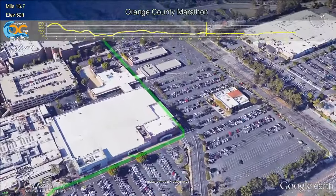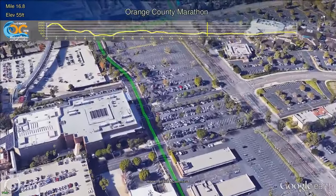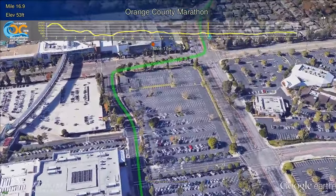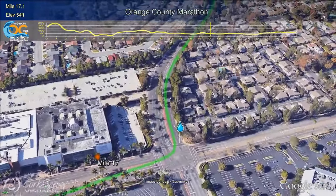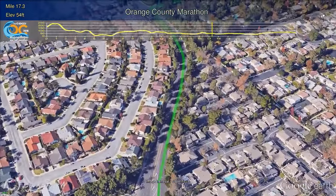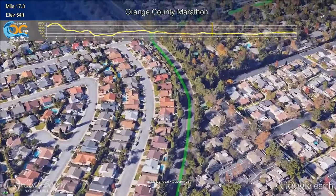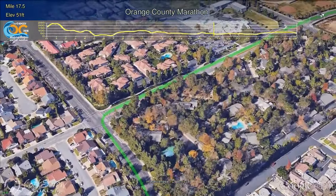A slightly raised footbridge takes runners over Bristol Drive and around South Coast Plaza, an upscale luxury shopping center with stores that make you feel like you're on Rodeo Drive or 5th Avenue, New York. Exiting South Coast Plaza at Mile 17, runners will turn left back onto Sunflower Avenue, rehydrate at the Mile 17 water station, and enjoy Santa Ana for the next three miles.